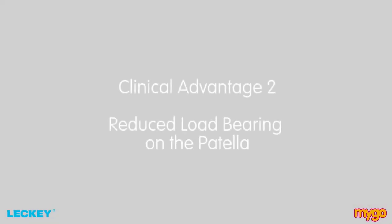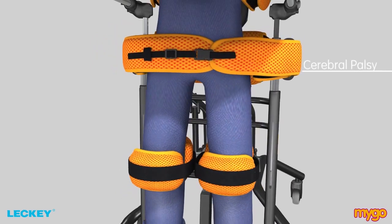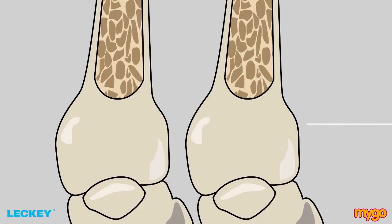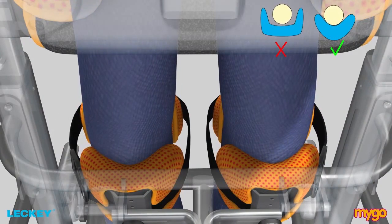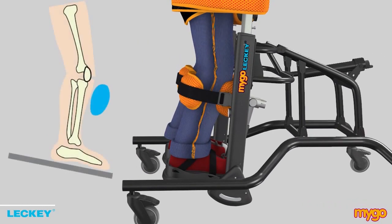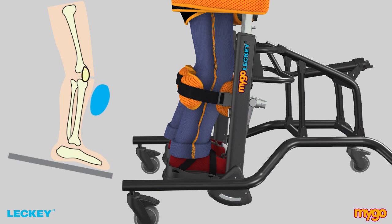The second clinical advantage is the reduced load bearing on the patella. Research shows that standing programmes improve the bone density of the pelvis and leg bones of non-ambulatory children such as those with cerebral palsy, muscular dystrophy, spina bifida or spinal cord injury. Increasing bone density reduces the risk of fractures. The innovative V-shape design of the knee supports ensures a proximal fit irrespective of the size of the child's knees and maximises the surface area of loading. The load is optimally distributed on the proximal tibia and directed away from the patella in prone position.